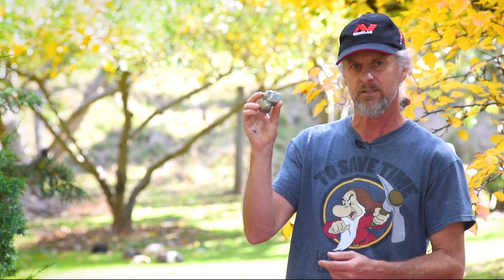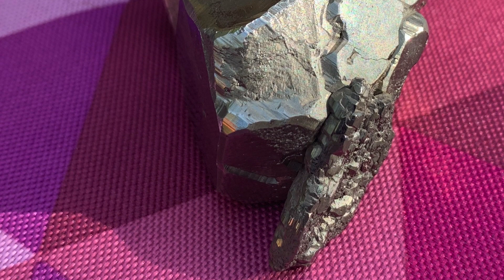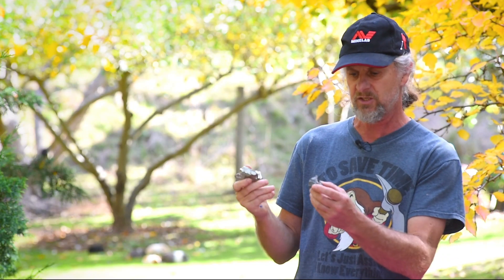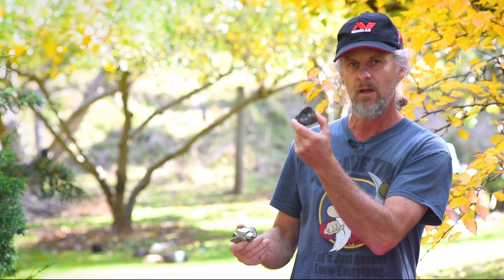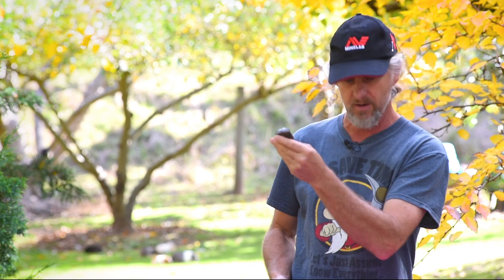What ironstone actually is, is basically nature's rust — that's what it is. It's rusted iron sulfides, like pyrite. Pyrite, once exposed to oxygen above the water table over millions of years, will actually decompose and form iron oxide, also known as ironstone, or mineralogically known as limonite.